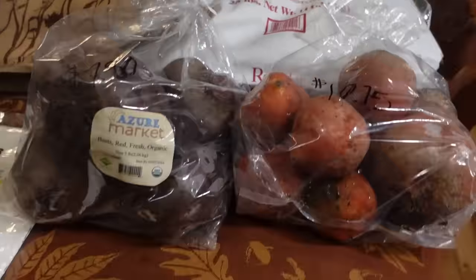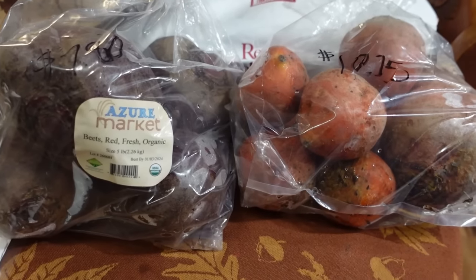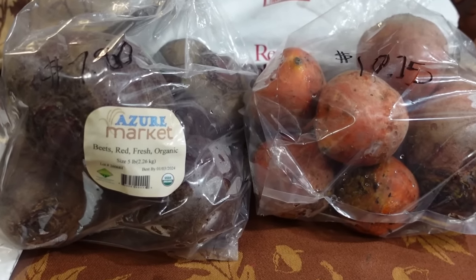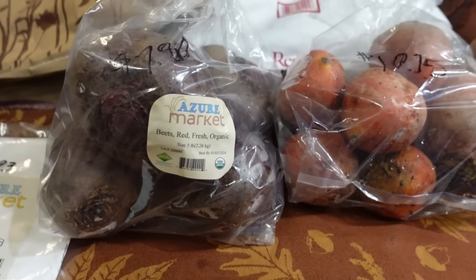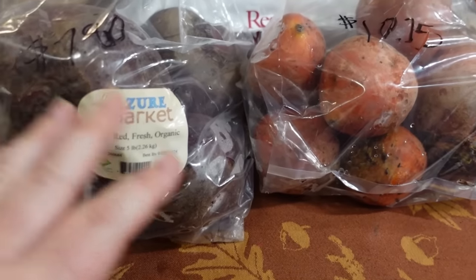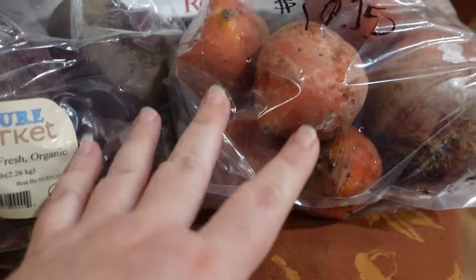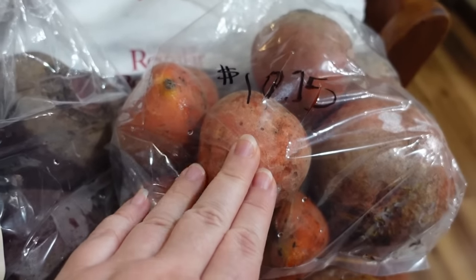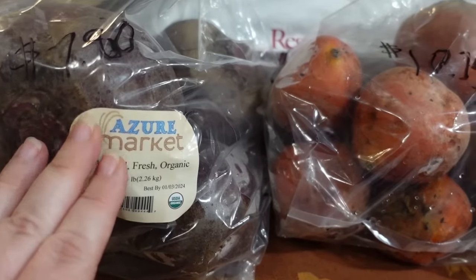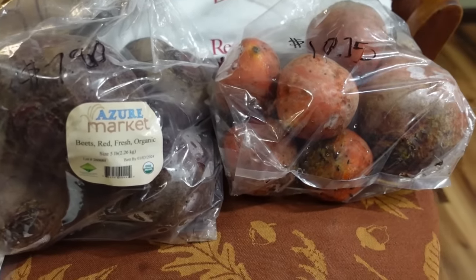I did pick up some beets — we really do enjoy these. What I do is boil them and then strain the water, peel the skins off and cut them into cubes, then drizzle them with extra virgin olive oil and salt. The mixture of the red beets and the golden beets together makes for a beautiful side dish. These are five-pound bags — the golden beets are more expensive at $10.75 for five pounds, whereas the regular red beets are $7.80 for five pounds. They keep in the refrigerator quite a while.